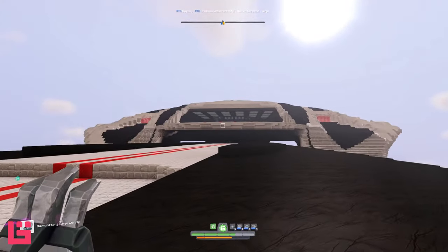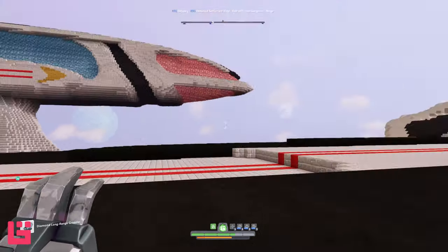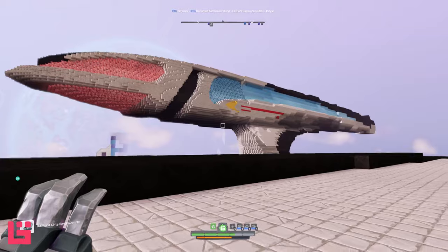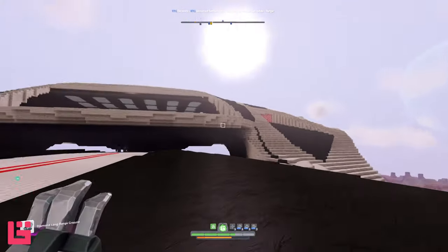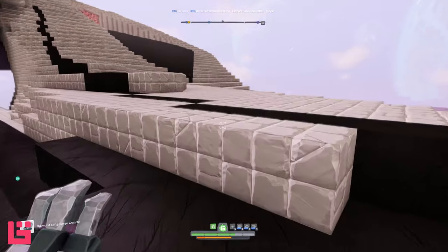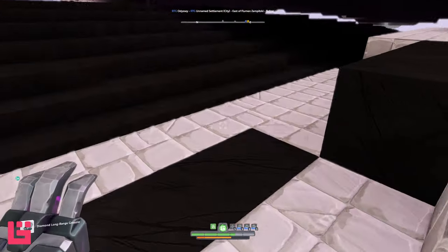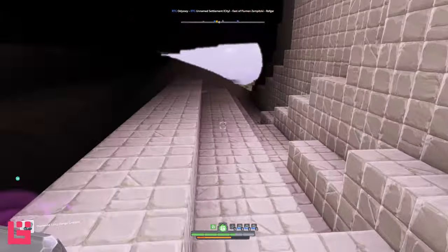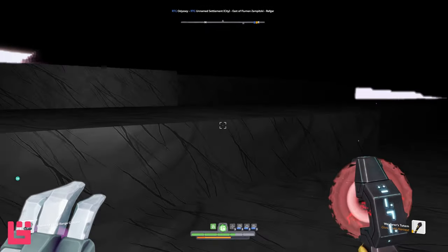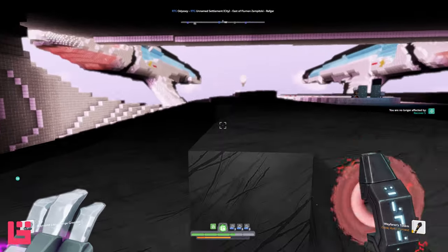I'll be honest, I'm a little tense being up this high, but we'll take a quick wander and look around. I don't know how long it's taken them to build this, but I can imagine it's taken some time — a lot of rocks, a lot of blocks, a lot of gleam, a lot of marble. It's a lot in general.